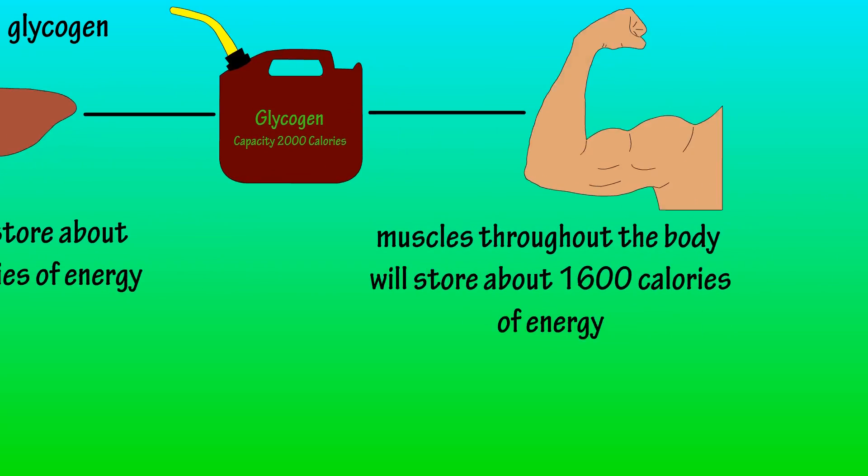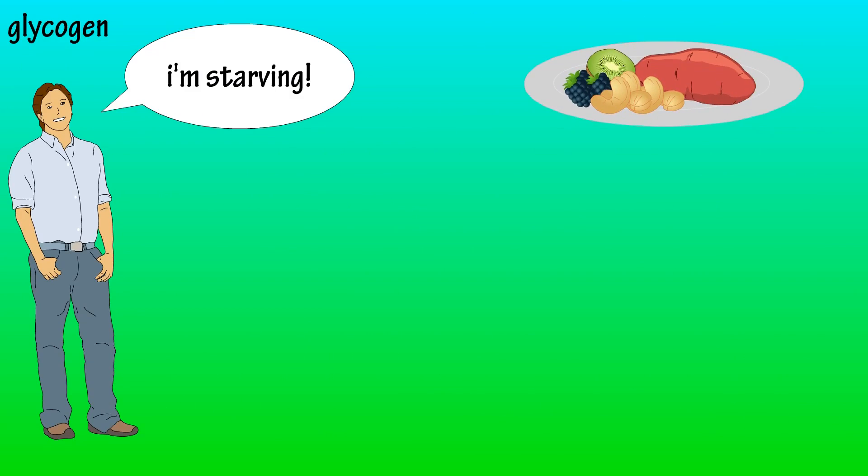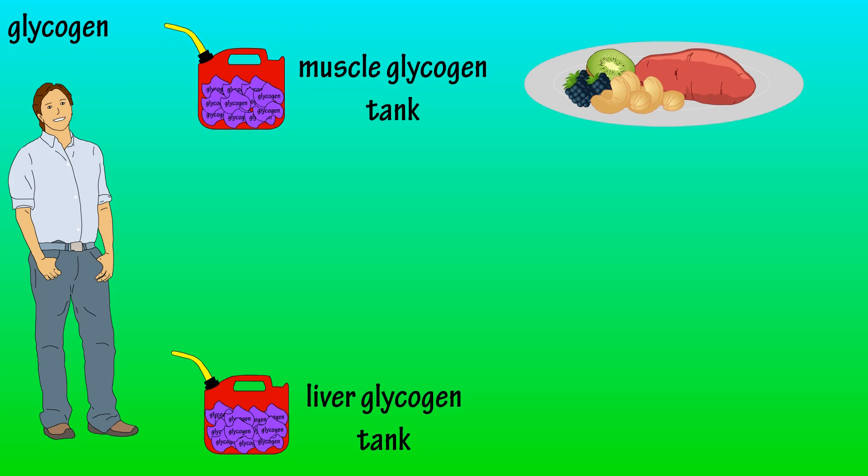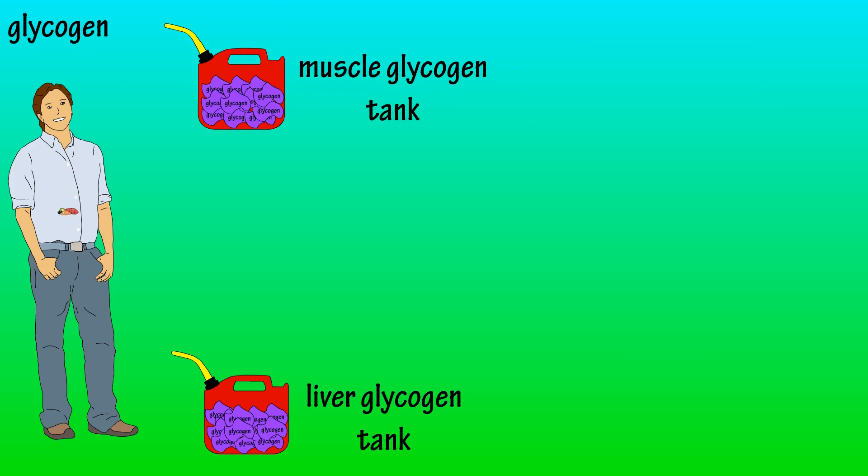Now we're going to take a basic look at how this works. Let's say that Jack here is about to eat. His liver glycogen tank is three quarters full, and his muscle glycogen tank is also three quarters full. Jack eats his meal, and the carbs are broken down into glucose.